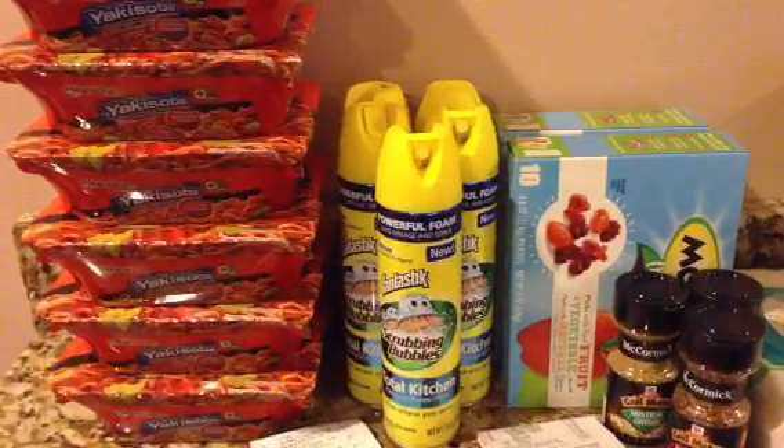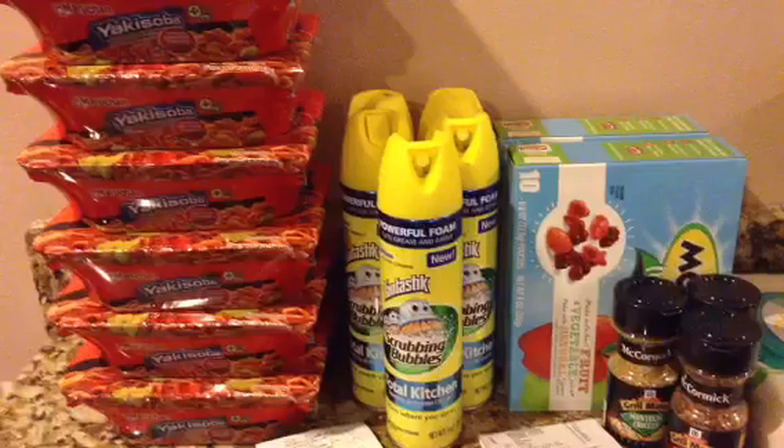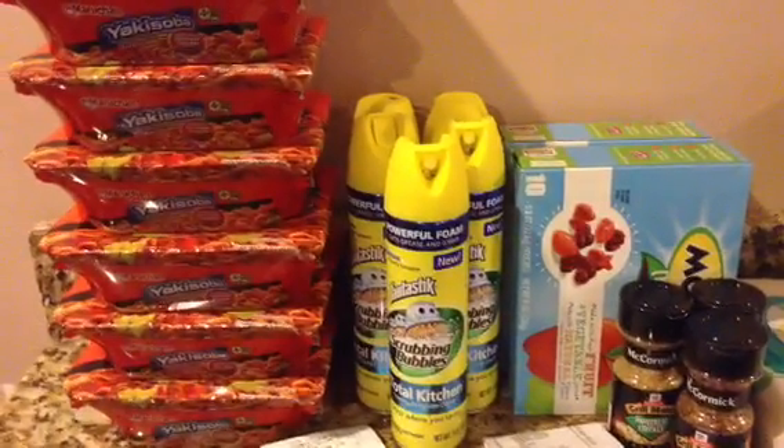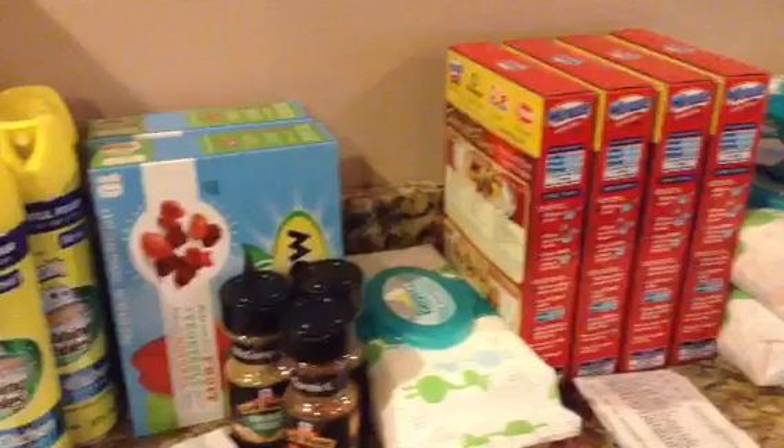Hi, Lovin' Coupons here. I did a small haul at Kroger. They didn't have much — I went in for a lot of stuff, so this is all I came out of the store with. Just these right here.